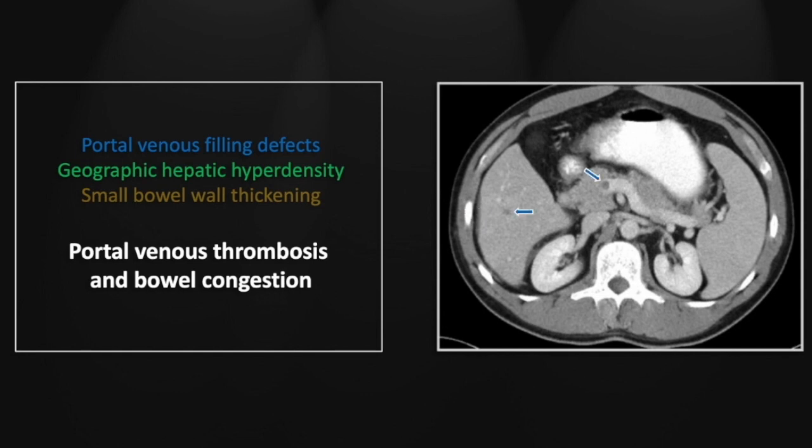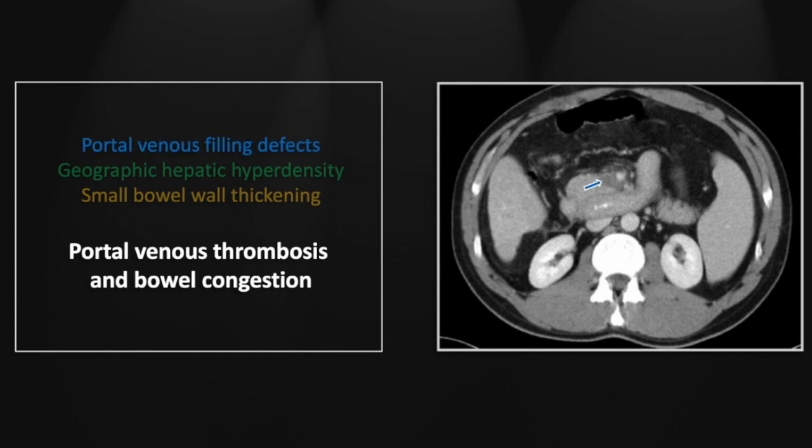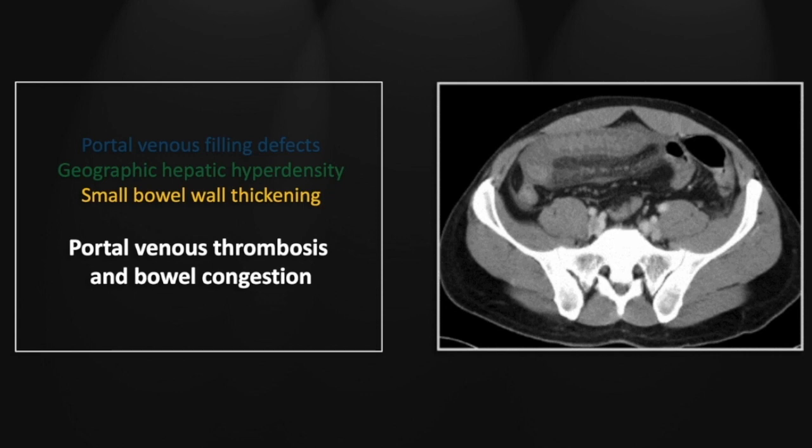Also there's a filling defect at the confluence of the splenic and superior mesenteric veins. Here we see again that filling defect in the superior mesenteric vein with significant perivascular stranding. Sometimes due to mixing and timing these superior mesenteric venous thrombi can be difficult to identify, and that perivascular stranding can be an important indicator.